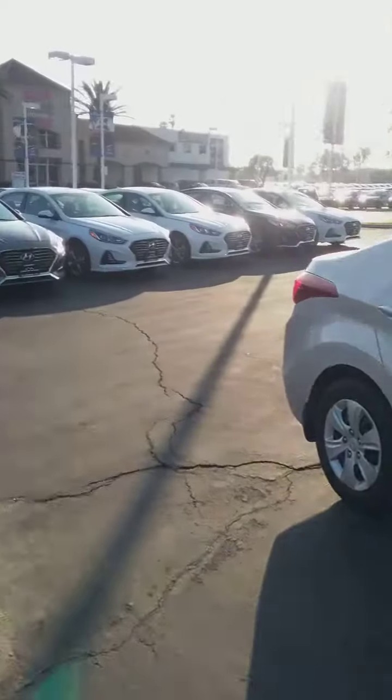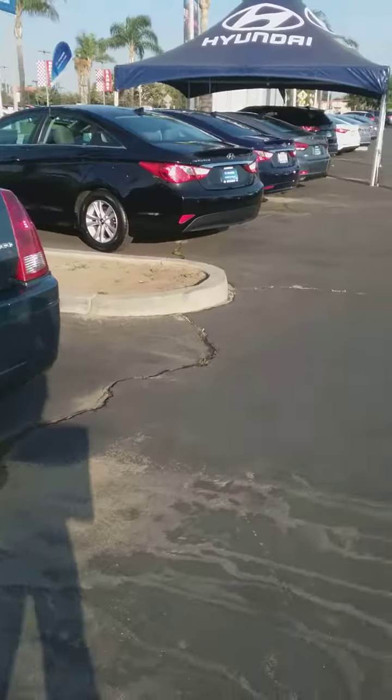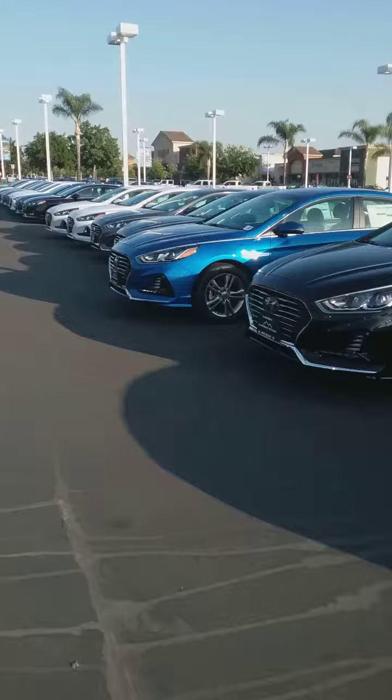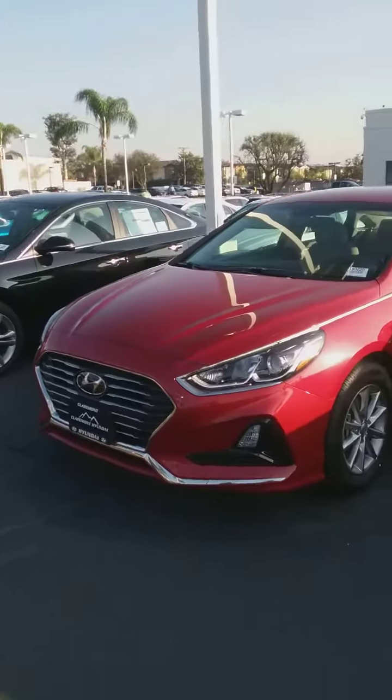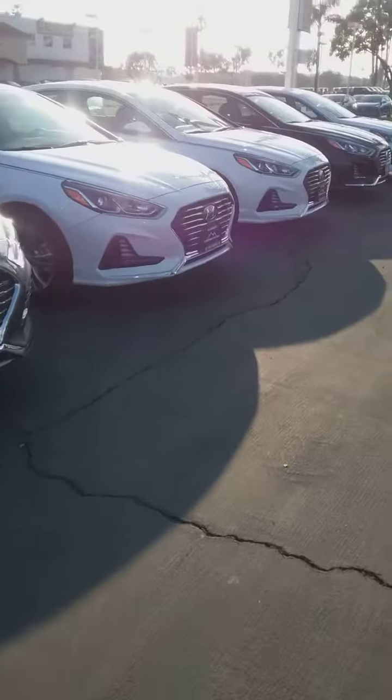If you're interested in coming in and taking a look at the rest of our inventory and our pre-owned inventory, feel free to schedule your appointment with me or our VIP manager. Give us a call or respond to us through email. Our phone number here is 909-906-9513. Thank you and have a great day.